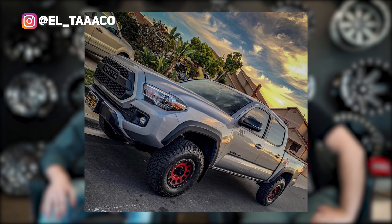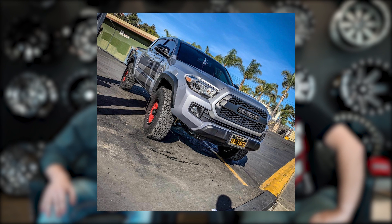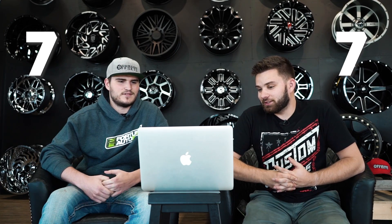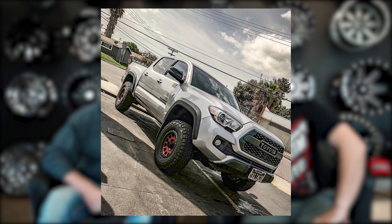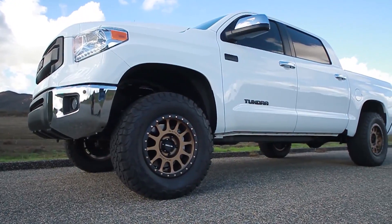First one: 2017 Tacoma on Method NVs, which is the most popular Method wheel we sell — 16 by 8 plus zero, 285 75s, and a two-and-a-half inch lift. We both gave it a seven. I love this setup but I don't like the red — it really throws it off for me. That's exactly what I was thinking; the red doesn't go too well with the gray. I like the little Supreme sticker that matches the wheels, but I would have gone with the Method bronze finish, or even standard black.